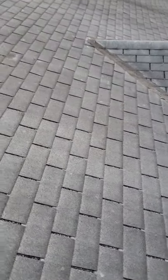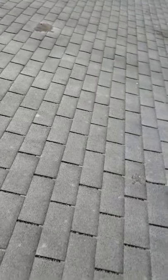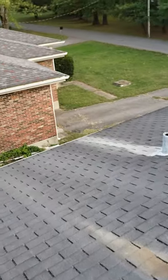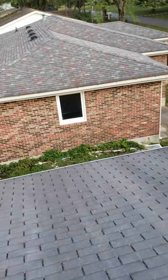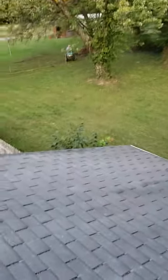If you only have shingles on this side that are damaged, then they'll only pay for this slope. But if you have them on both slopes, they'll pay for all slopes. Thank you for your time and letting me up here — I will talk to you all soon. Joseph Vickers, Covenant Roofing. Thank you. Bye.